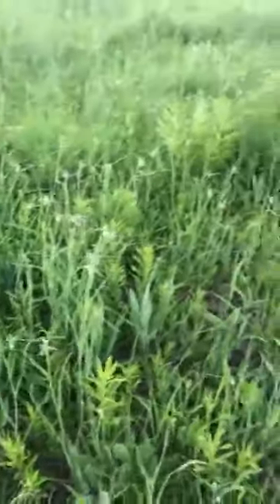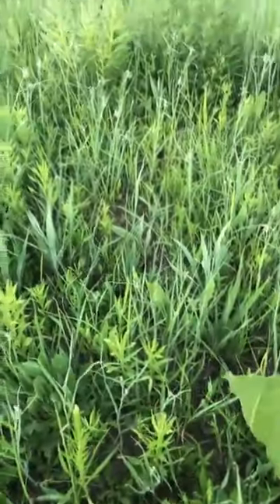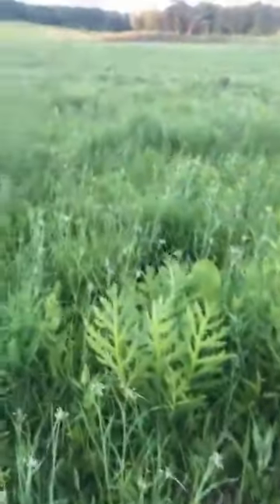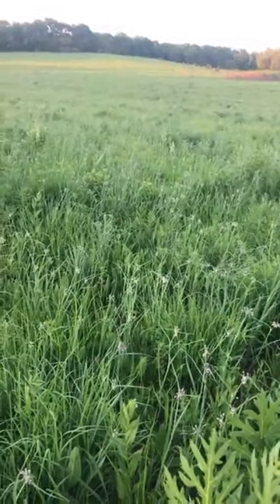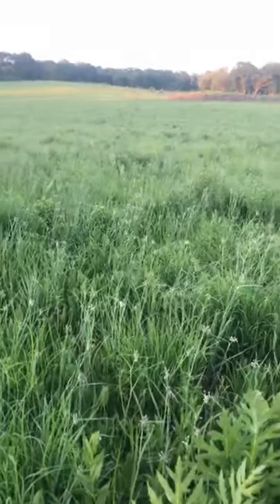This prairie looks really, really nice. There's really low non-native cover — there's hardly any red clover or anything in here, and we've weeded out almost all of the sweet clover or parsnip. You would be pretty hard pressed to find any of that in here.